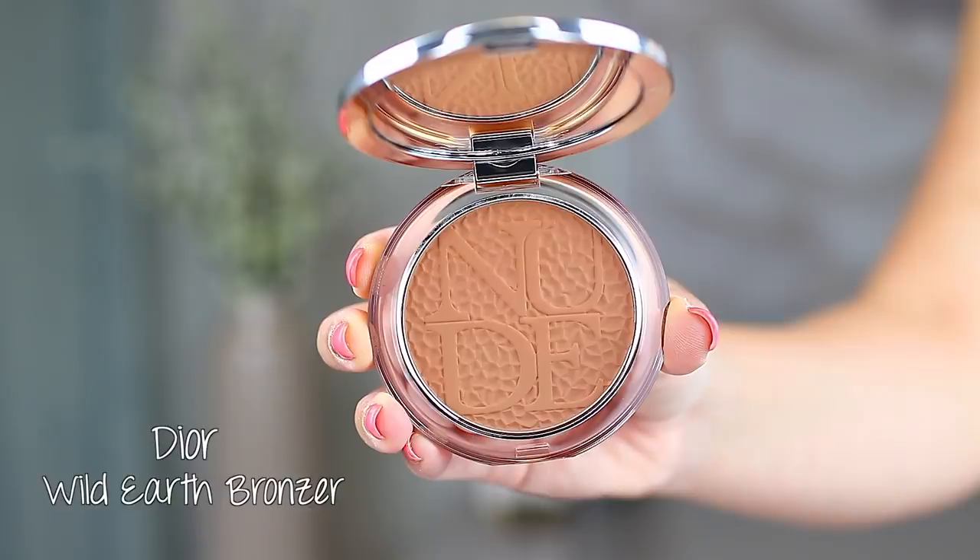Next I have another bronzer to talk about. This is from Dior — the Dior Skin Mineral Nude Bronze Wild Earth in the shade Warm Terra. This one is a very gorgeous bronzer. As you can see, it has more of a caramel warmth to it, a little bit warmer toned. Here is the swatch — it's much more of a caramel, chocolatey bronzer. It's also very flattering on the skin. I have it on my cheeks right now, so that's the gorgeous bronzy flush you see on my skin. It is super nice, very buildable, and has a little bit of a sheenness to it. Again, with my Marc Jacobs Bronze bronzer brush, I have to go light-handed with this one as well because it picks up the powder really quickly. So make sure you're doing a light hand application or using a more diffused brush.